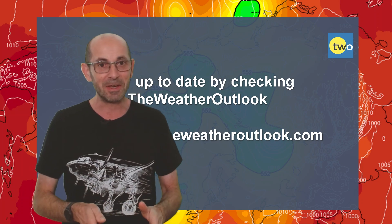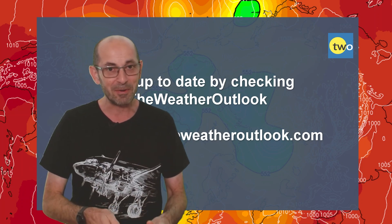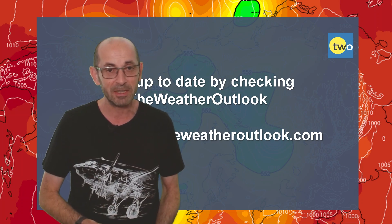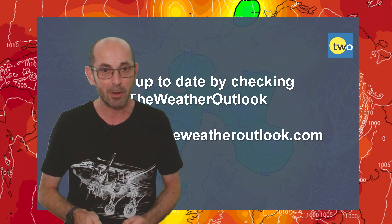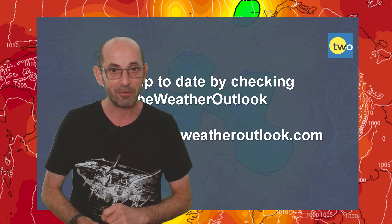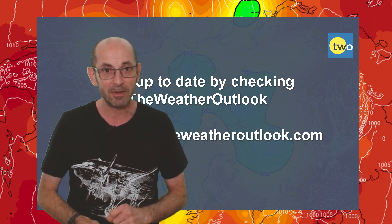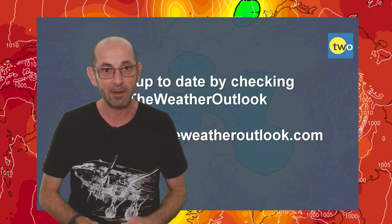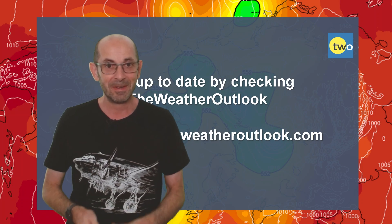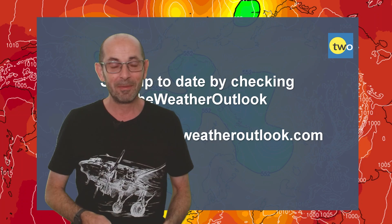Nonetheless, I hope you enjoyed this video and found it useful. If you did, please consider hitting the like button and subscribing to the channel if you haven't done so already. Remember that you can keep up to date with the day-to-day details by checking out the weatheroutlook.com website. Thanks so much for watching. Bye.